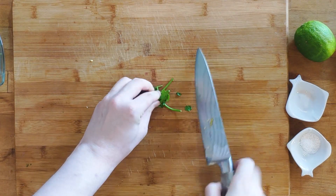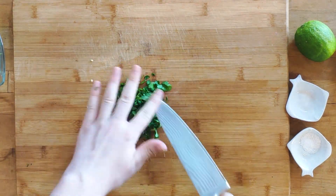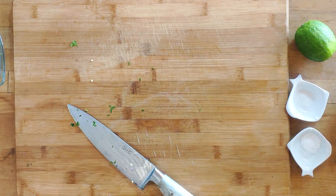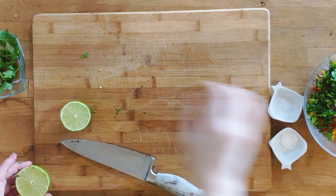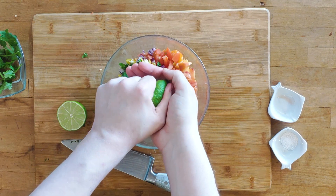For the cilantro, I just roll it up tightly before chopping — try to cut, not to crush. Lastly, I just cut the lime in half for squeezing. And by later, I mean right now. Just squeeze the juice over the bowl into one hand, so we are able to catch the seeds that might fall out.